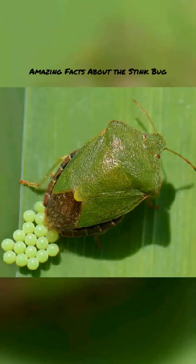These little critters can release a smell to ward off predators that smells like coriander. Amazing facts about the stink bug. Stink bugs mainly inhabit China, Japan, and Taiwan.